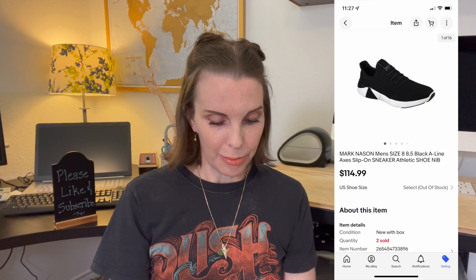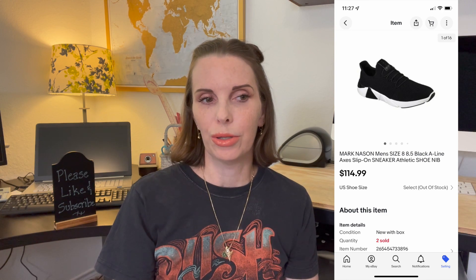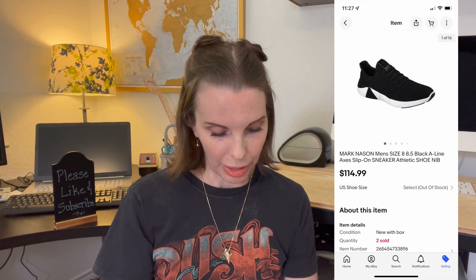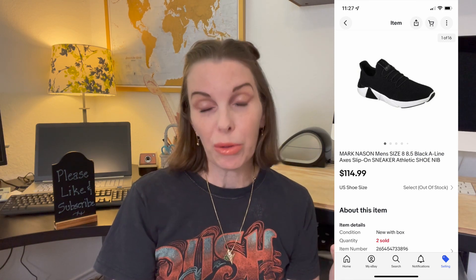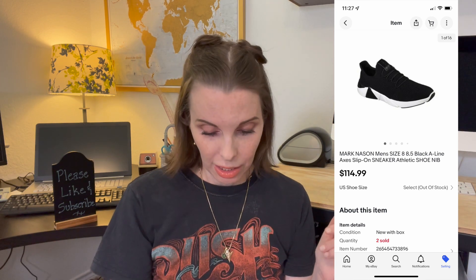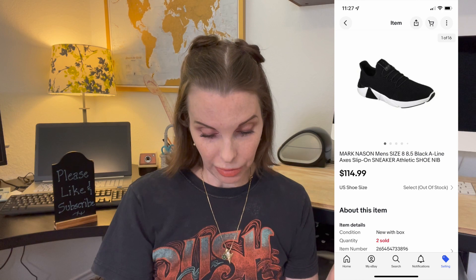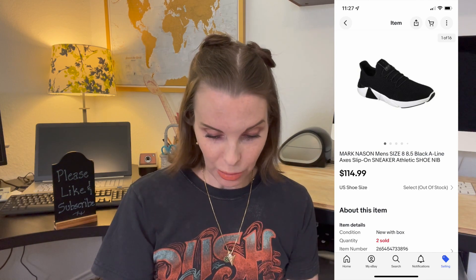Next up was a pair of Mark Nason brand new men's sneakers. We got two pairs of these at a garage sale — not sure why she had two brand new pairs of men's shoes, but we picked them up. We paid $20 for them, which for us is paying up — we normally don't pay that much. But both pairs have sold, and this pair sold for $114.99. That was a really good pickup and flip. They took a little longer to sell, but for that great of a return we were definitely willing to wait.